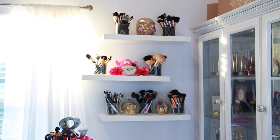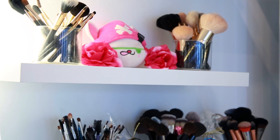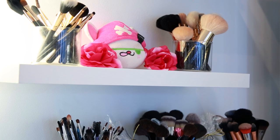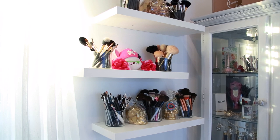Moving on to the next product — the floating shelves. I really love these shelves even though they're a little wider than I expected, which is actually good because you get a lot of space. I paid $80 for three shelves, which is a great price — Home Depot and Walmart had them for way more. They're sturdy, holding all my brushes and centerpieces. Five out of five.